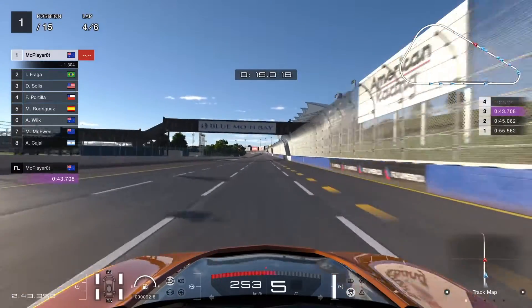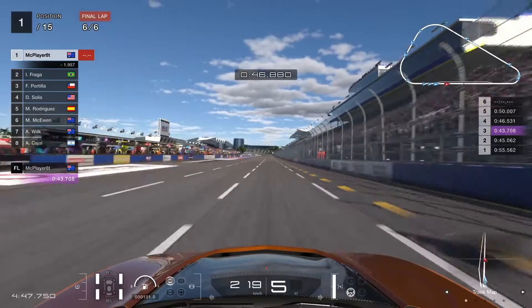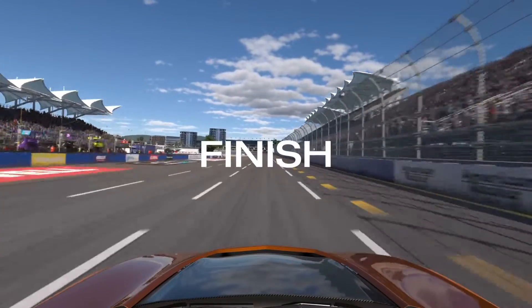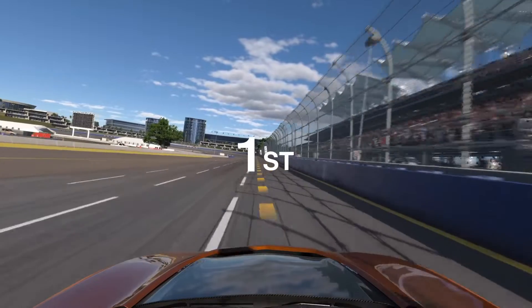We've actually got the job done pretty early, so we can now move on to the end of the race. We'll come across the line to win the first race of the Pan-American Championship here at Blue Moon Bay Speedway.